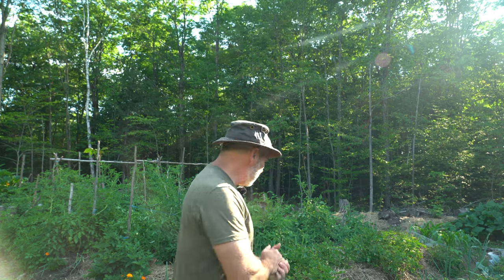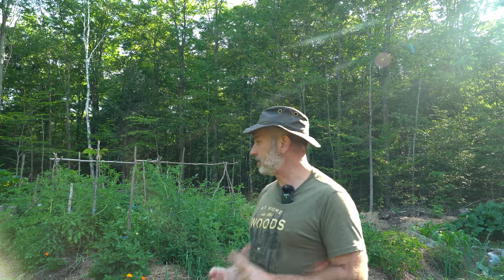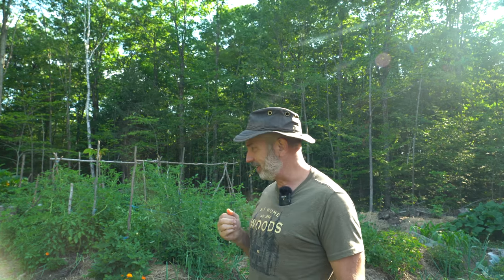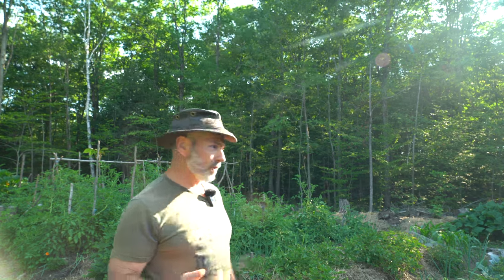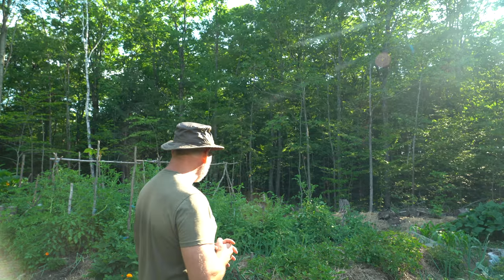Hi everybody, welcome back to the garden. It's the third week going on to the fourth week of July and the garden is coming along really nicely. A lot of harvests already. I've been eating peas, beans, zucchini, herbs, green beans, lettuce, broccoli, a few berries, stuff like that.